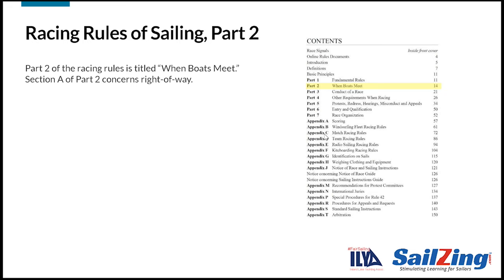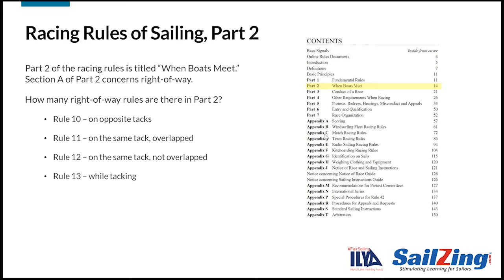Let's see what you remember about Part 2. Here are two questions. First, how many right of way rules are there in Part 2? There are four right of way rules: Rule 10, 11, 12, and 13.